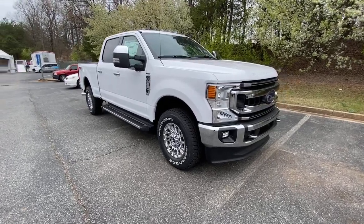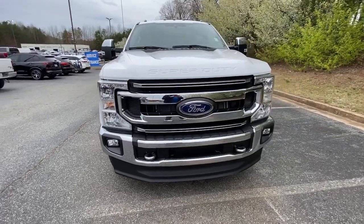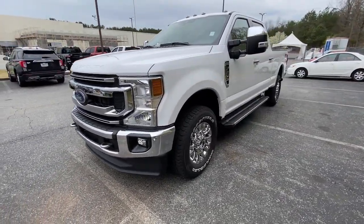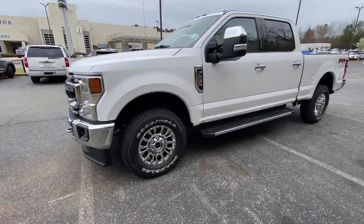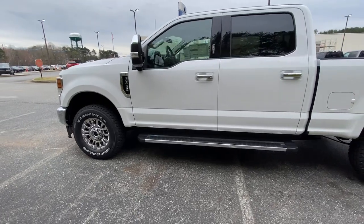Look no further than the 2021 Ford F-250. Prepare to take your driving pleasure to new heights and enjoy the best of modern efficiency and style. You'll love the advanced safety features, quiet cabin, and responsive handling this vehicle has to offer.